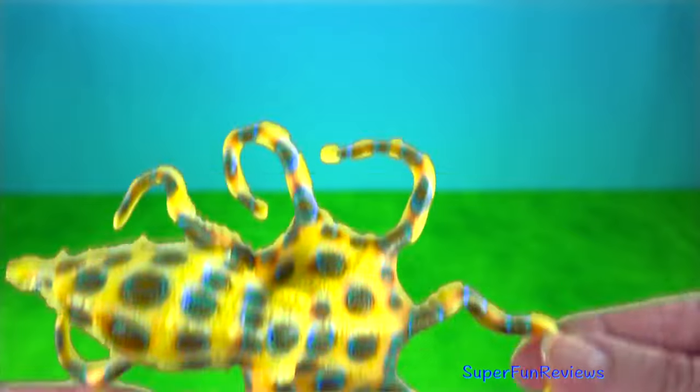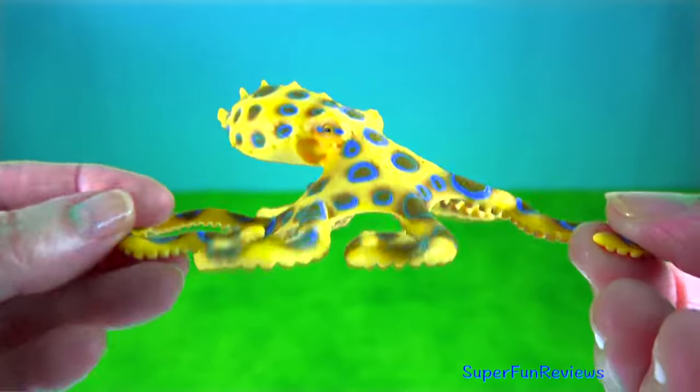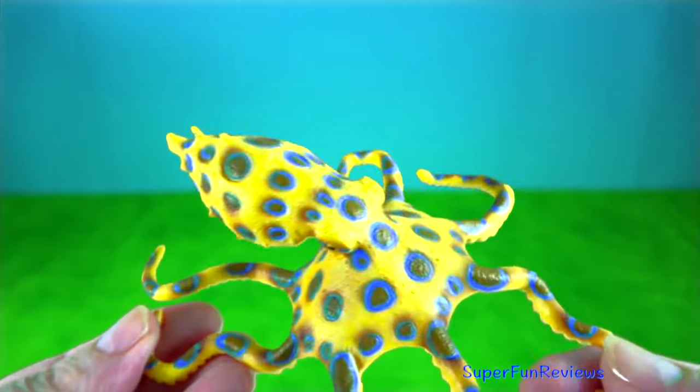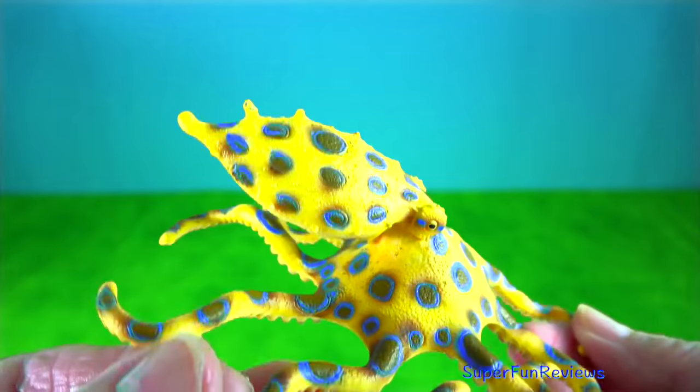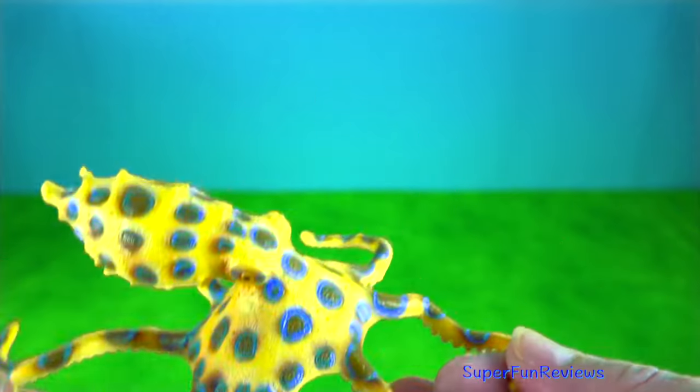Blue-ringed octopus are one of the world's most venomous marine animals despite their small size, which is 12 to 20 centimetres. They are very dangerous to humans when handled.